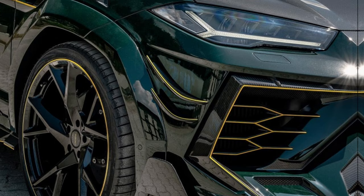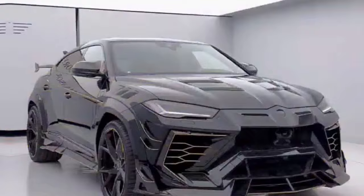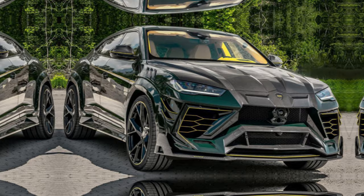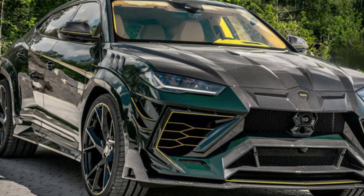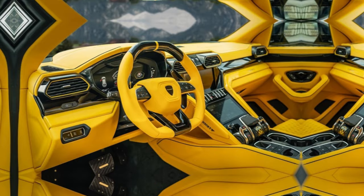But the real magic lies beneath the hood. Mansory has coaxed a staggering 900 horsepower from the Urus's twin-turbocharged V8 — a 243 horsepower jump over the stock model — that translates to a mind-bending 0-60 time of 2.9 seconds and a top speed that'll make your hair stand on end. But this isn't just about brute force; the Mansory Urus retains the Lamborghini's legendary driving dynamics, offering a symphony of power and precision with every twist of the wrist.